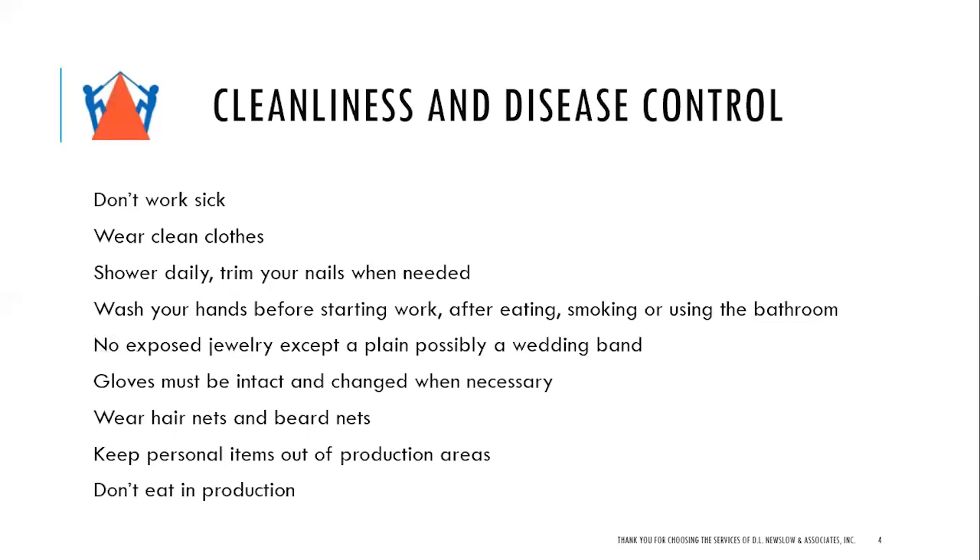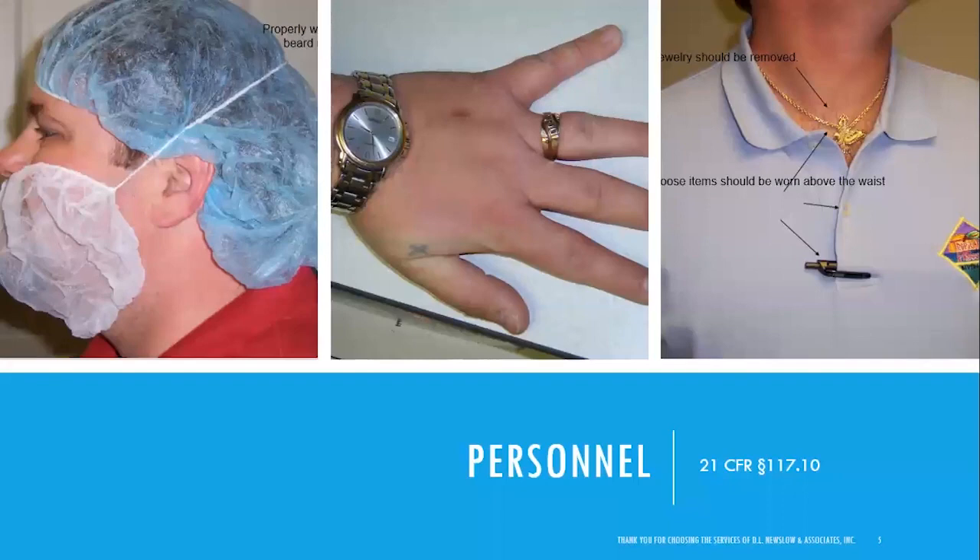Wear hairnets and beardnets — beardnets may also be known as snoods. Hairnets are very important; surveys show they must be worn correctly. Keep personal items such as cell phones and purses out of production areas, and don't eat in production. Many companies allow bottled water, but don't eat in production due to cross-contamination, especially with allergen control. Looking at a picture of personnel: someone is wearing a hairnet and a beard snood, but the hairnet could be worn better — you can see hair showing, plus a watch, a ring with stones, and jewelry worn around the neck, which you don't want falling into the food.